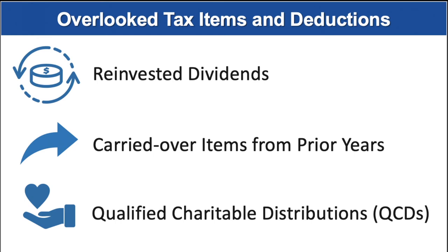Carried over items from prior years: don't forget items carried over from prior years because you exceeded annual limits, such as capital losses, charitable contributions, and certain tax credits. Please make sure if you switch tax preparers that they see your prior year tax return and look for those items. Charitable gifts made directly from an IRA: individuals who are at least 70½ years old can still exclude from their gross income Qualified Charitable Distributions (QCDs) from their IRA of up to $100,000 per year. These distributions must be made directly to a charity. Remember to double check on what counts as a qualified charity and distribution before using this strategy.